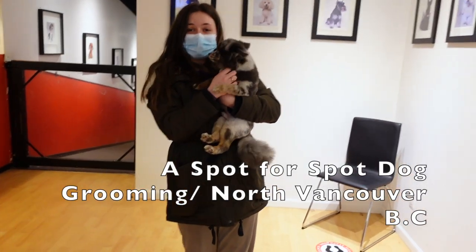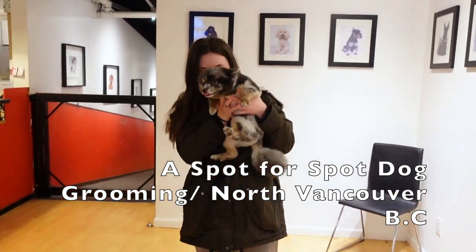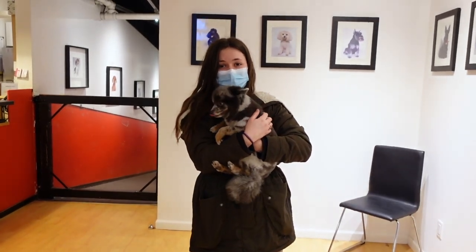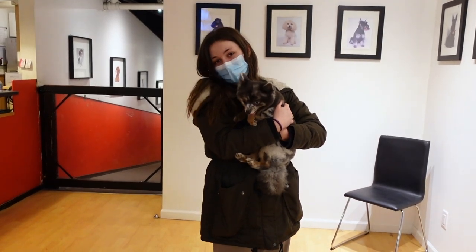Just checked out Spot-for-Spot dog daycare and grooming to get some fresh little looks like these guys. We got a soft spot for everybody, and we take our time with each and every one. We get to know them and we kind of treat them like they're our own dog.